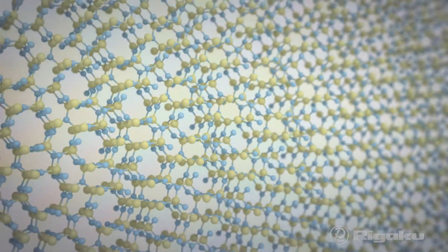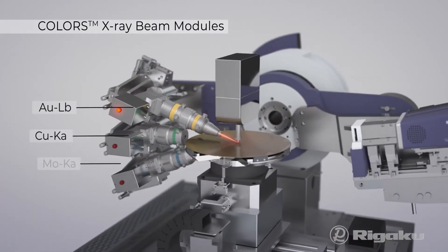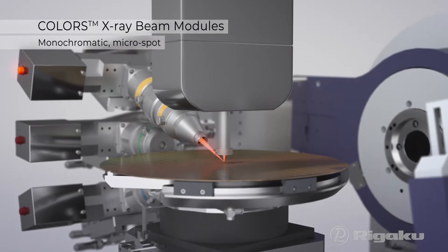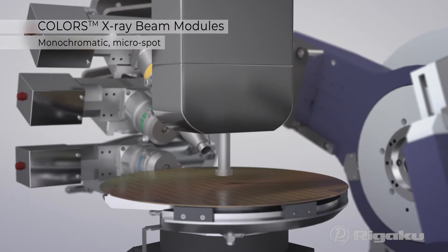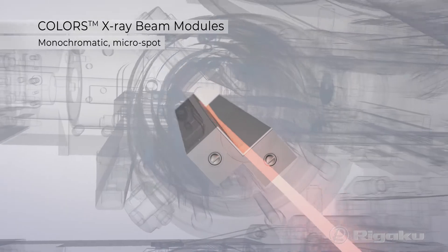Match each sample material to the optimal wavelength — copper, gold or molybdenum and more — using patented Colors technology. Up to three monochromatic micro-spot X-ray beam optics equipped with unique multi-layer mirrors.